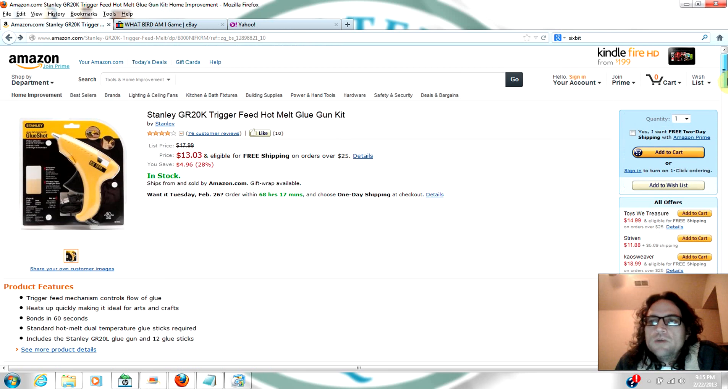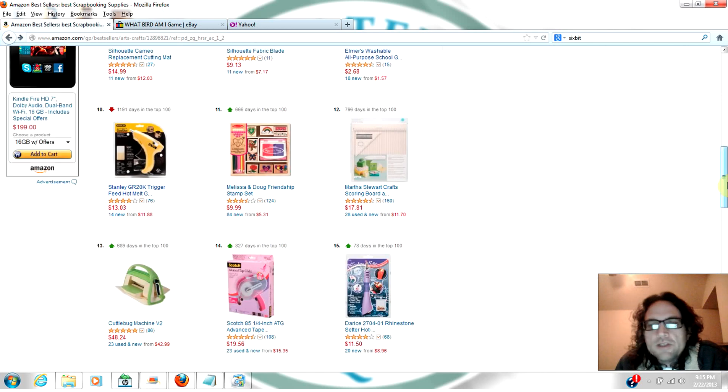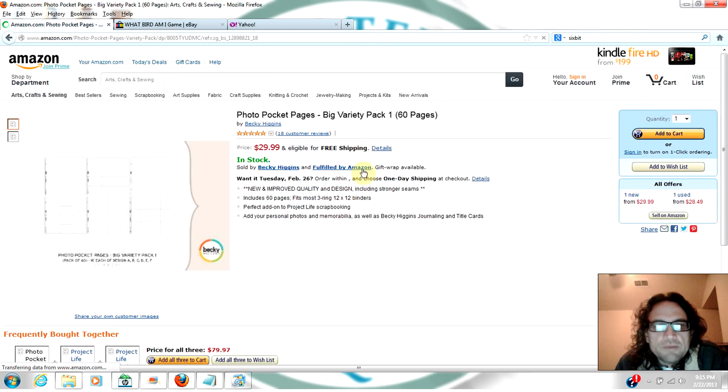I just wanted to give you guys the tools to find your own secret item. This glue gun probably isn't a good secret item, but if you go in and search that top 100 list in categories where maybe there's not as much supply and find something you can source for a cheaper price, that's the method.